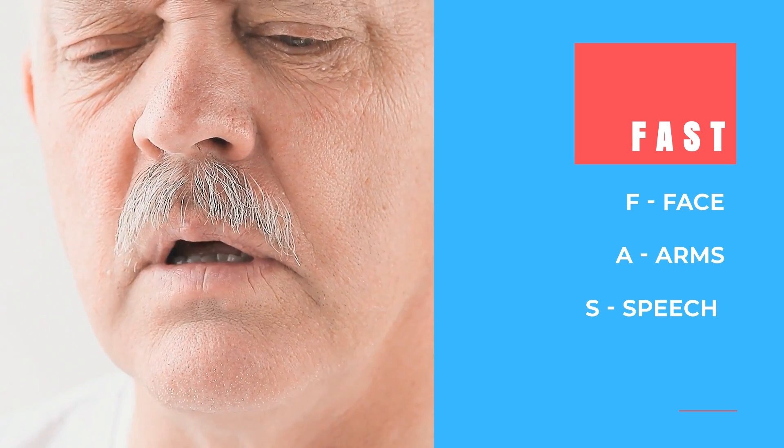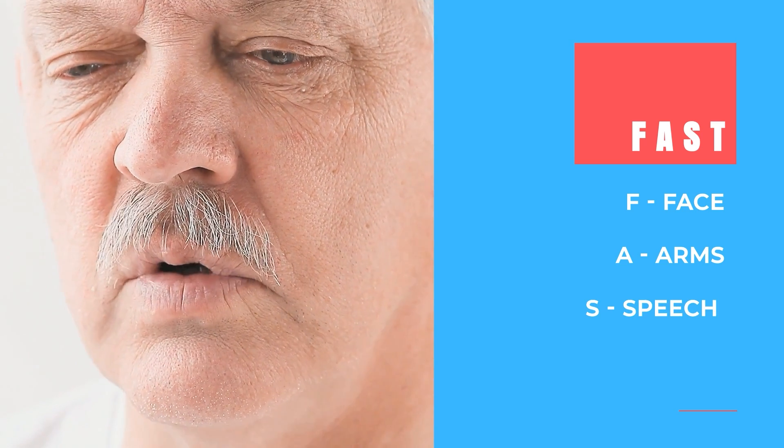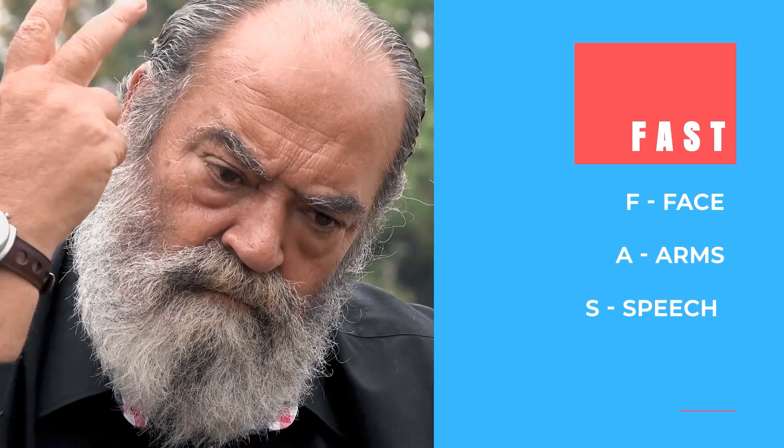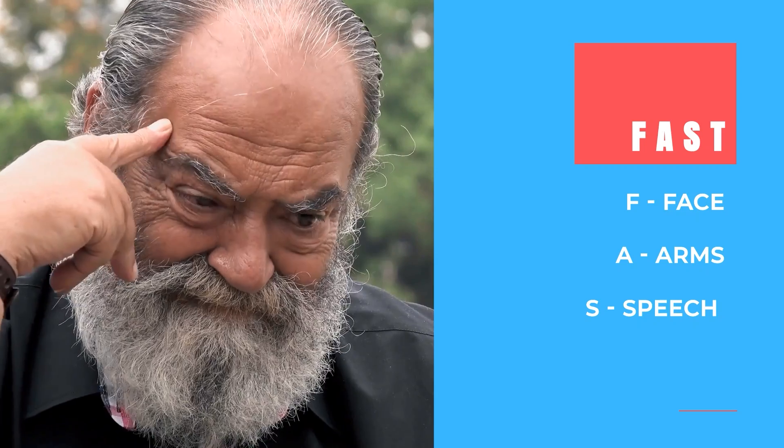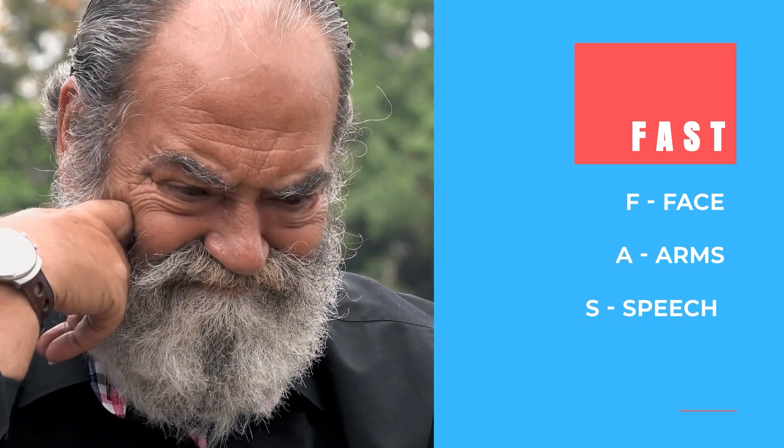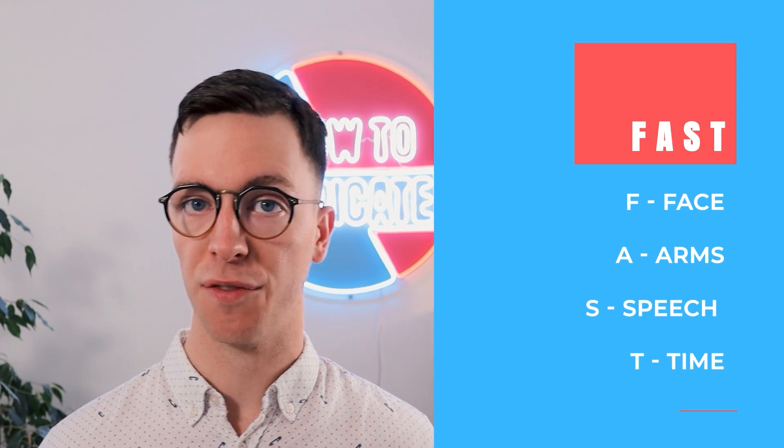The S stands for SPEECH. A stroke may cause speech to be slurred, hard to understand, or a person might not be able to speak at all. In addition, a stroke could also interfere with someone's ability to understand words.